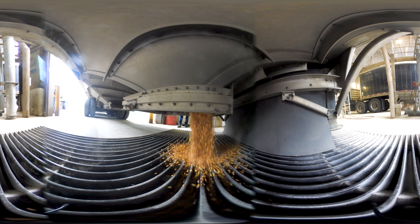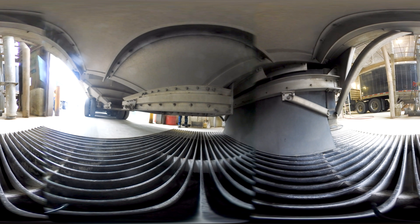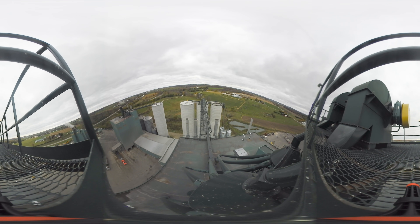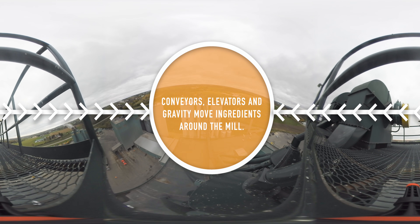Ingredients are unloaded into large underground receiving pits, and then moved by a drag conveyor into an elevator. The elevator takes the ingredient to the top of the mill, where it's moved into tall storage bins called silos by more conveyors.